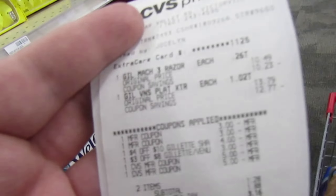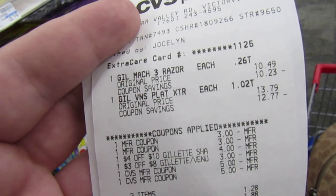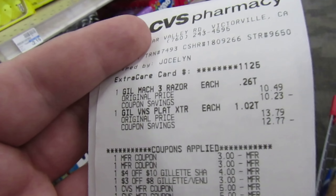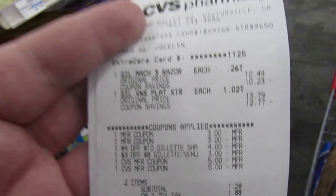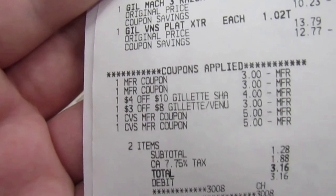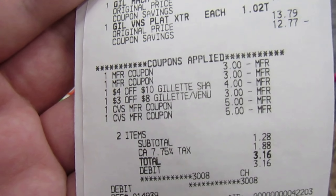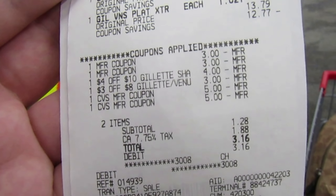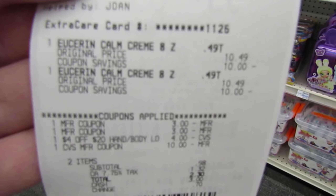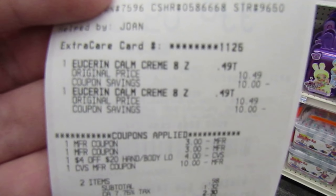Everything's going really smooth so far. I did the two Gillette razors — the Mach 3 and the Venus Platinum. If your store carries two of the Mach 3s, definitely get two of those — it'll be even cheaper. I used two of the $3 coupons from the P&G, my 4 off of $10 came off, my 3 off of $8 came off, and then I used $10 in extra bucks. Paid $1.28, got $10 right back.